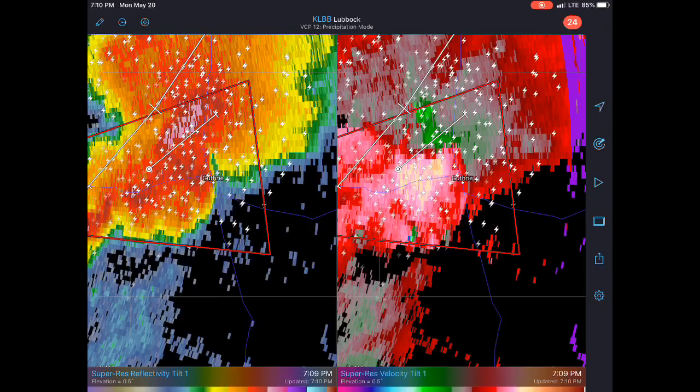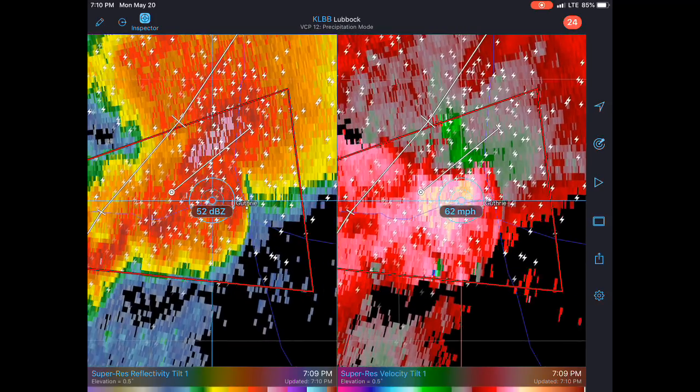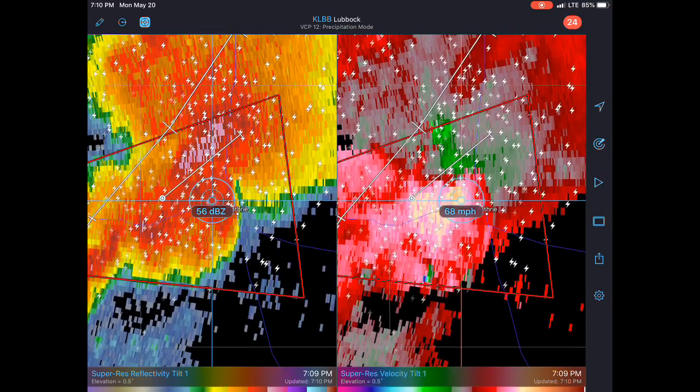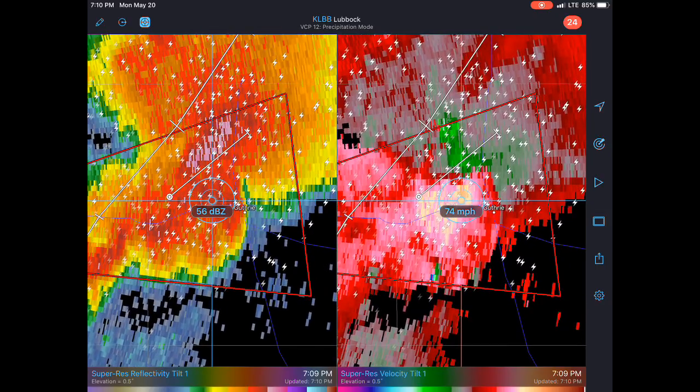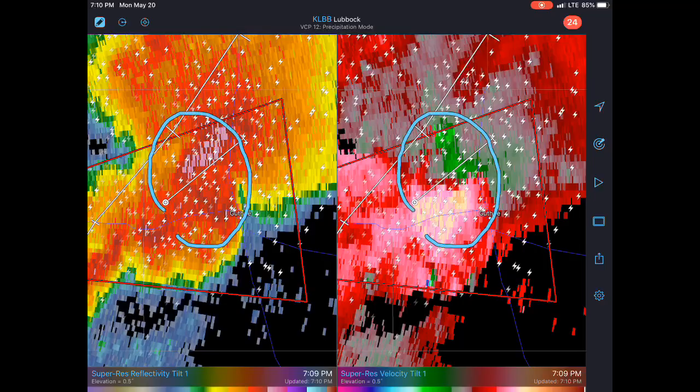You can see 63, 67 miles an hour — as much as maybe 70, 80 miles an hour right there near that couplet. Now this does not actually look tornadic at the moment. See how this circulation here is really broad?